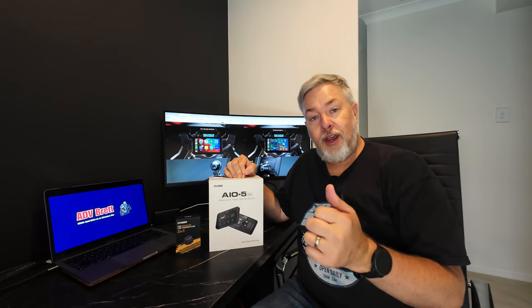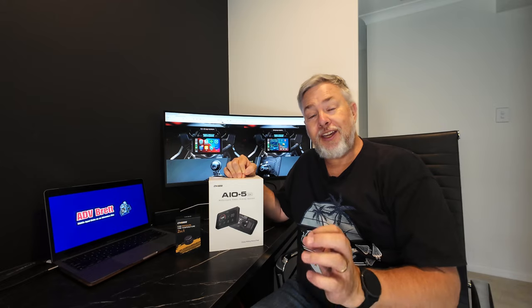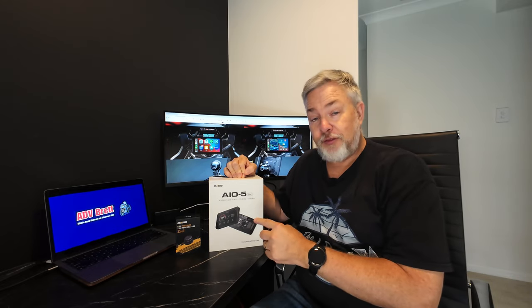On top of that, this device has its own GPS receiver so you'll get GPS speedo. It's got a dash cam and a guardian sensor, so if anyone mucks around with your bike while you're not there, it will start recording both audio and video in 1080 high definition. It's fantastic.